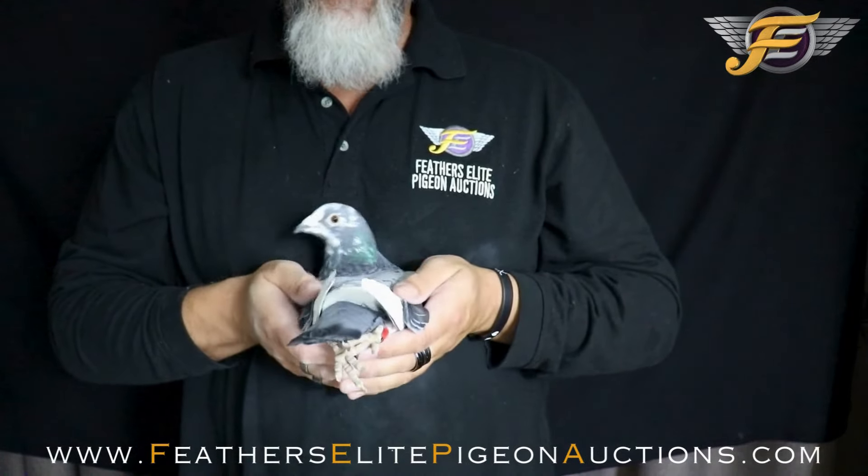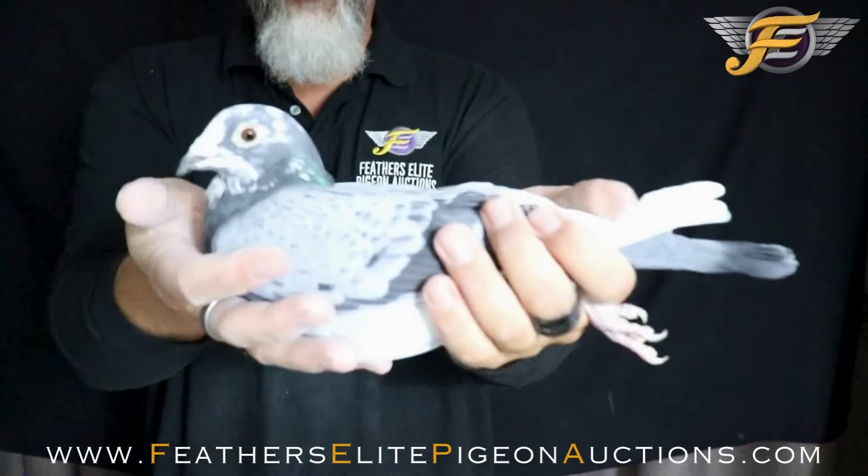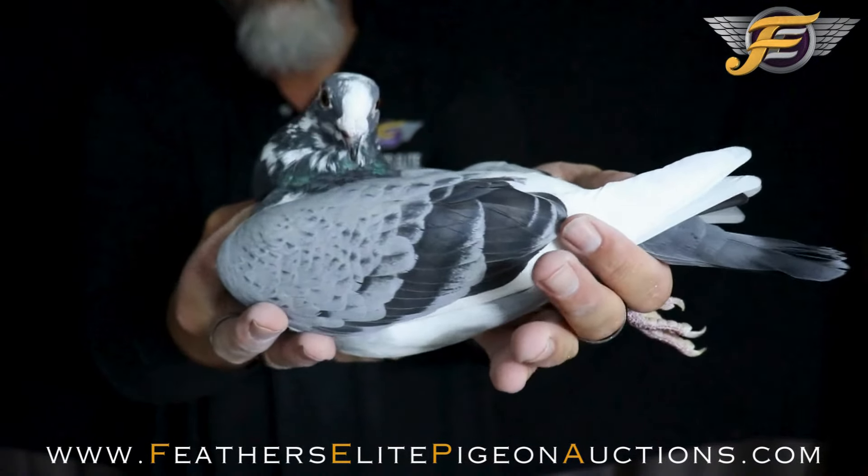Feather quality is a 10 on this pigeon — he's a little nervous. Muscles not overly muscular but he's all there, all put together. Gorgeous face, super rich eye, the penciling, the bars nice and thick.